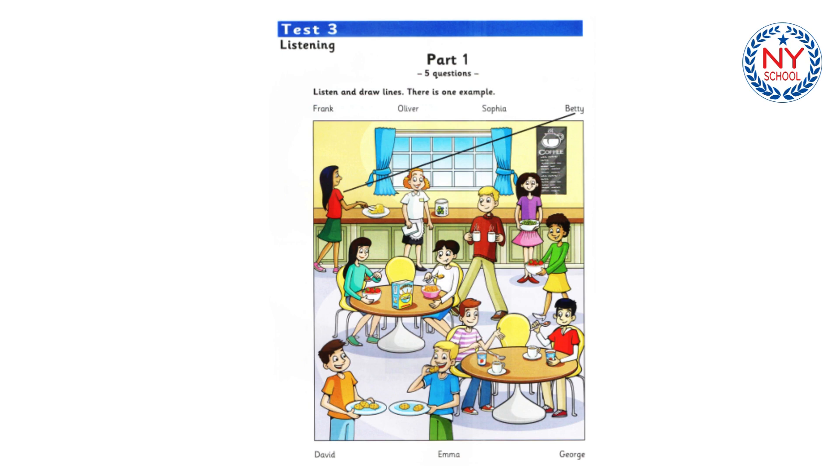Cambridge English Flyers 2, published by Cambridge University Press and Cambridge English Language Assessment 2018. This recording is copyright. CD 2, Test 3. Hello, this is the Cambridge English Flyers Listening Test.